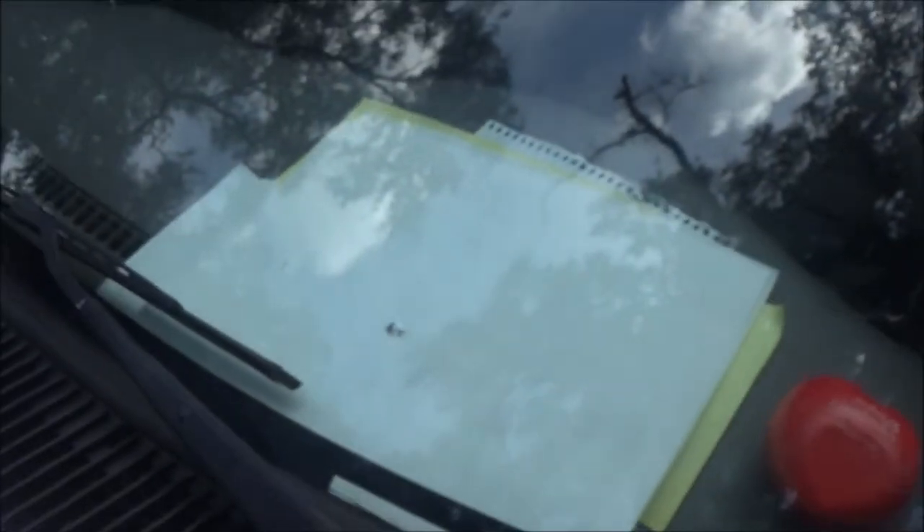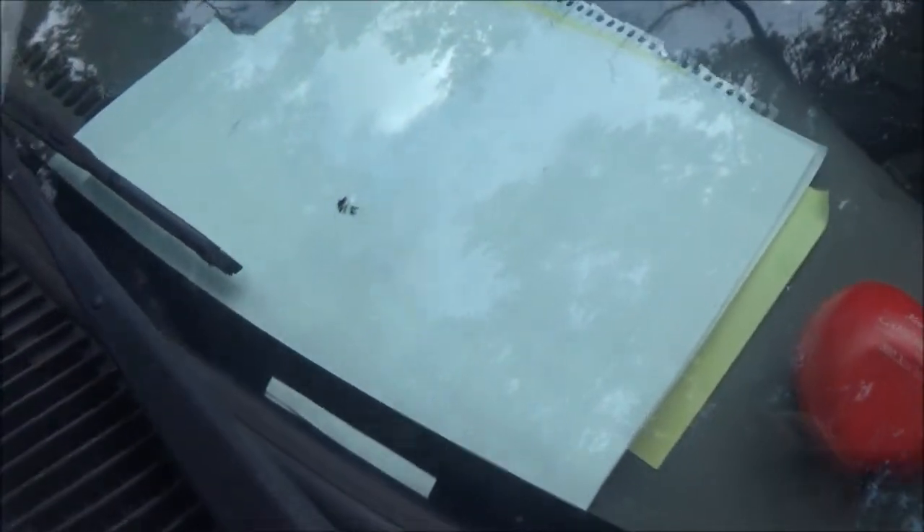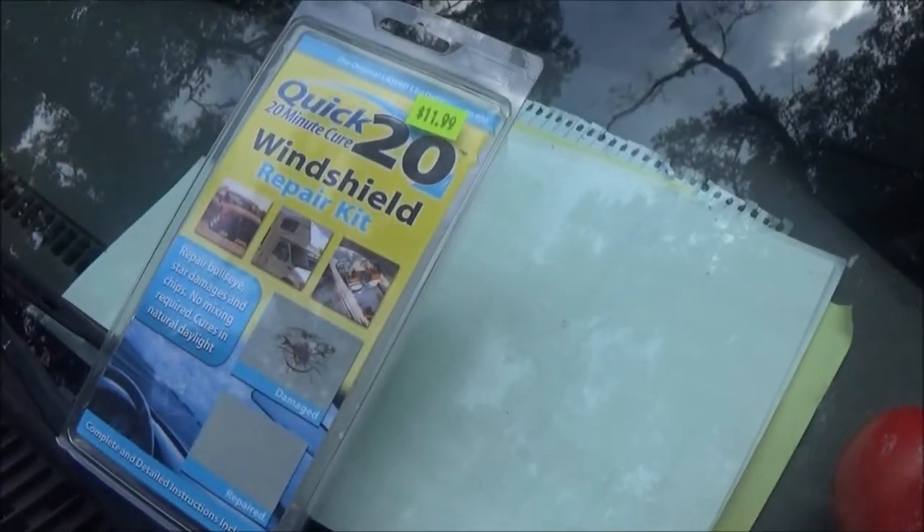Yeah, got a chip in the windshield. See if we can fix it.